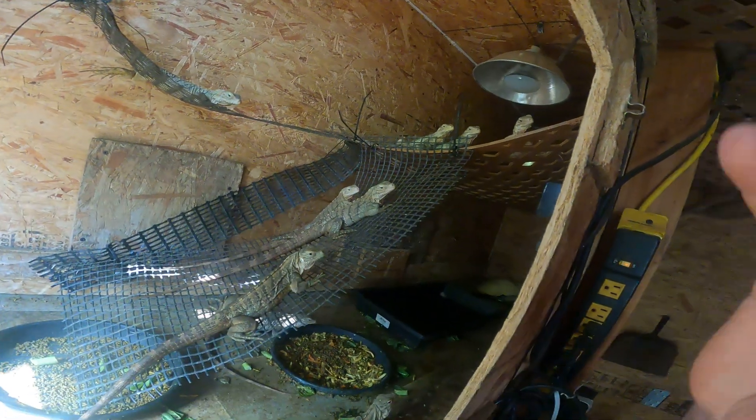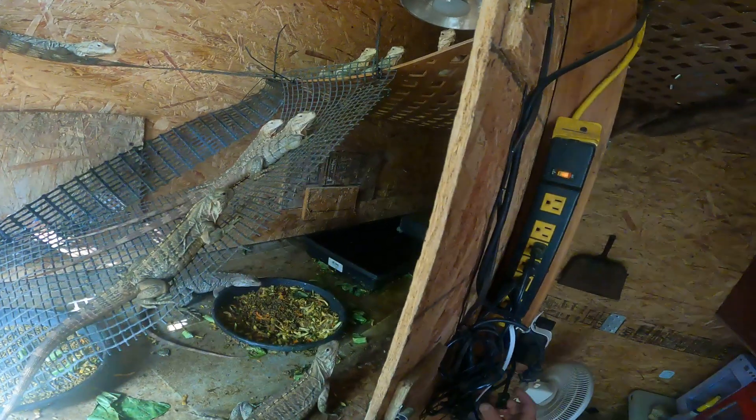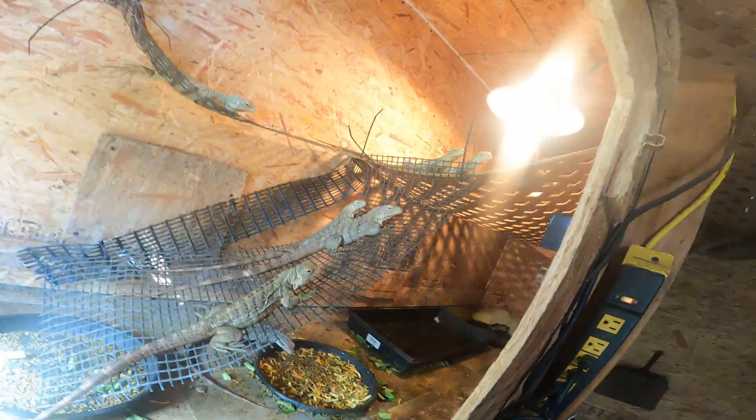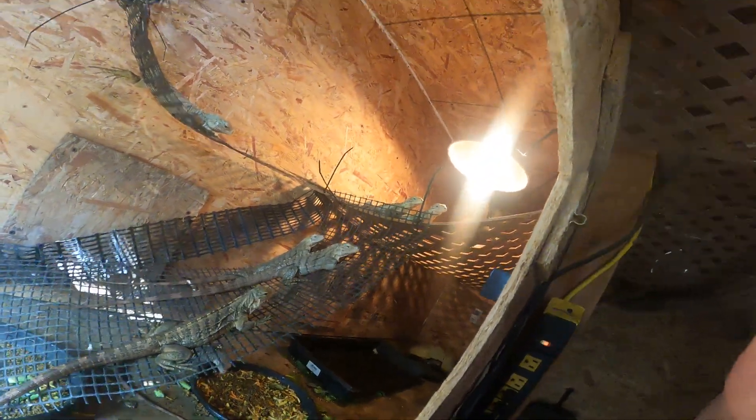What are you guys coming out here for? Guys are always coming out here and I didn't say you could come out here — get back in. You can come and visit but that's it. That's what I'm doing, I'm visiting here. Let me plug in a light for a minute.